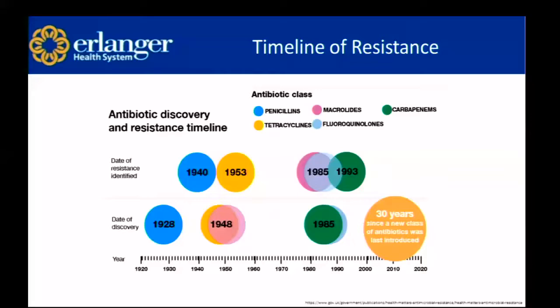This here is a timeline of resistance. The top row is the date resistance was identified, and the bottom row is the date that the antibiotics were developed. For example, penicillins were discovered in 1928 and resistance was identified in 1940, shortly after. A lot of different antibiotic classes follow this same trend — shortly after antibiotics are discovered, resistance develops. And looking at this orange circle, 30 years have passed since a new class of antibiotics was last introduced.